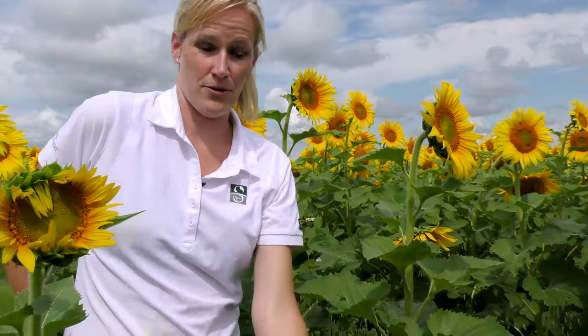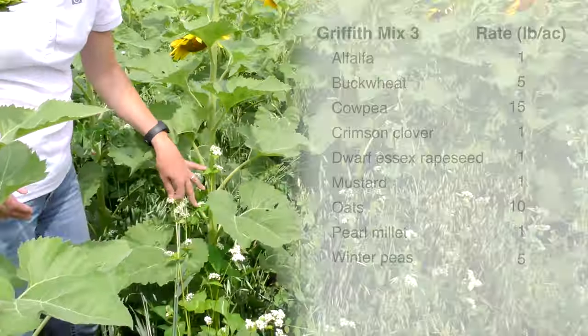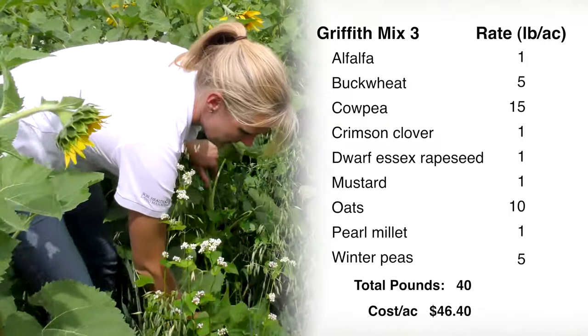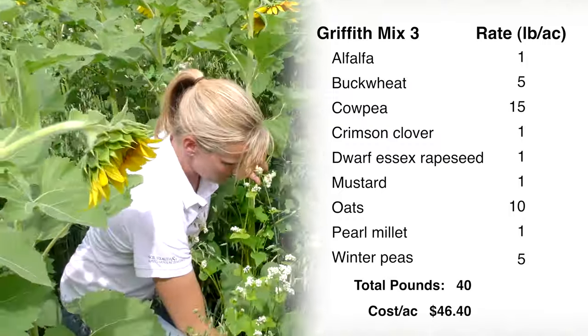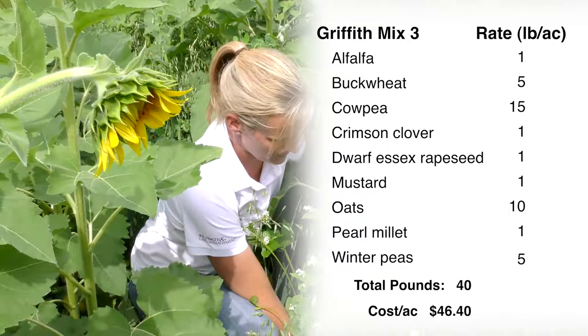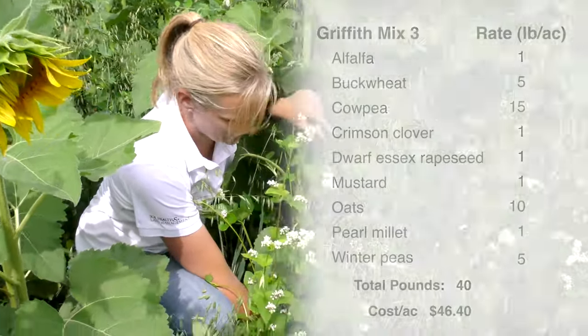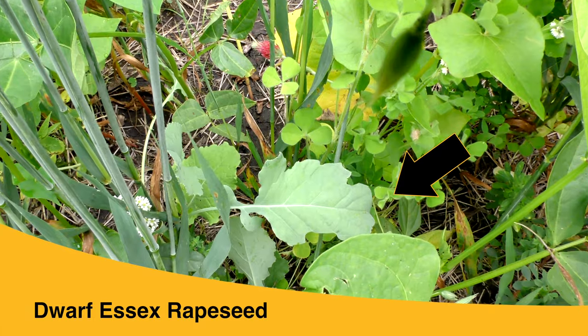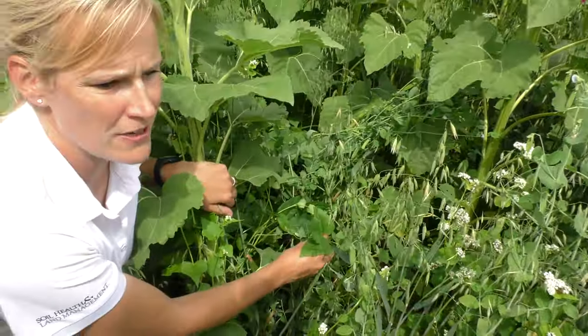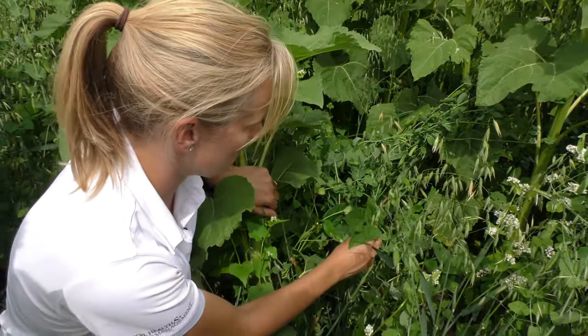We're looking at oats and buckwheat. We've got alfalfa in the understory. You can see more of the dwarf Essex rapeseed within this field — here's the dwarf Essex with kind of a bluish tint leaf. We've got some cowpea in here, and we haven't seen the cowpea flower yet, so maybe that's going to come on a little bit later.